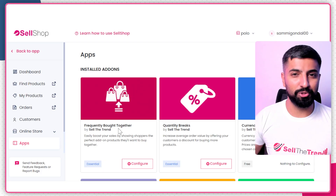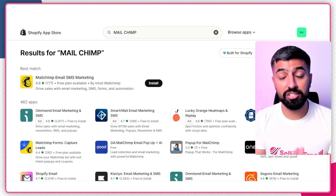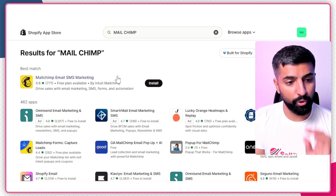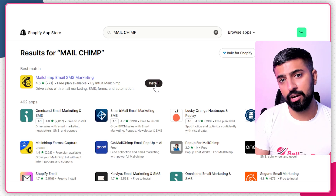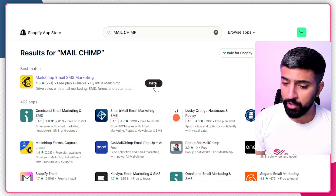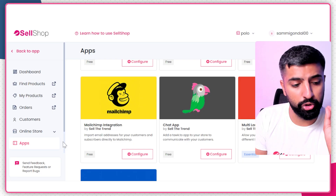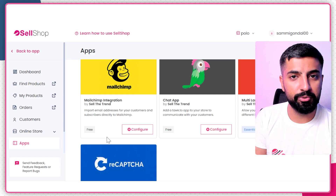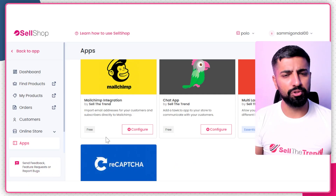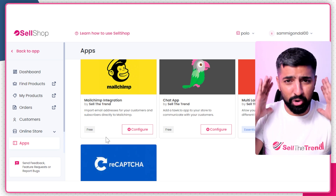The next tool is Mailchimp. Email marketing is really important — you cannot skip it, it works 100%. Mailchimp is the best tool you can use for email marketing. On Shopify's App Store you can install it for a few dollars. But if you want it completely free, go back to Sell the Trend's SellShop App Store — Mailchimp is there and it's completely free. Just get the Sell the Trend subscription and everything is given to you from finding products to creating stores.